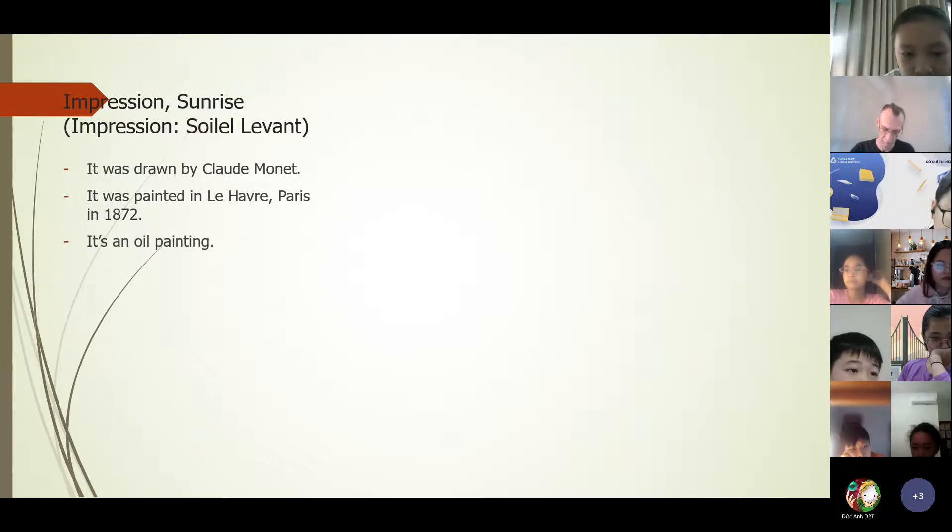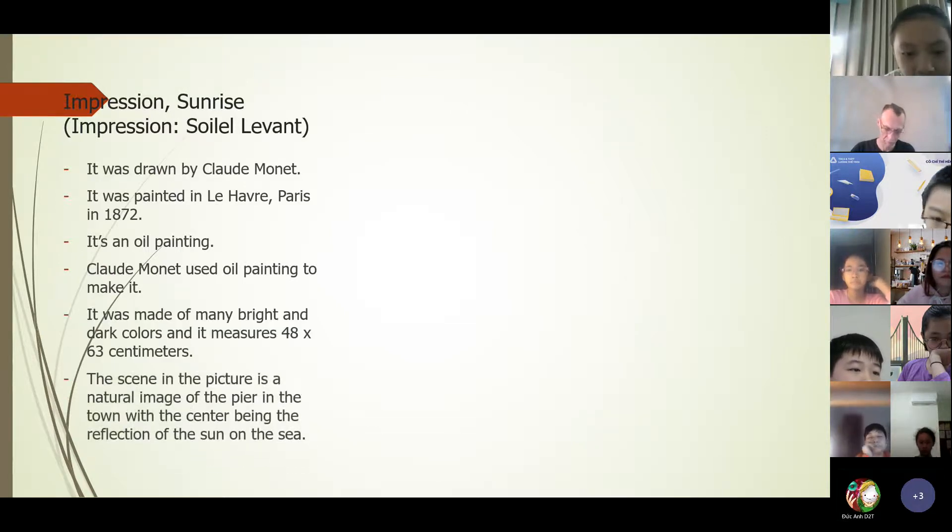It's an oil painting. Claude Monet used oil paint to make it a bronze painting. It was made of many bright and dark colors, and it measured 48 x 63 cm.